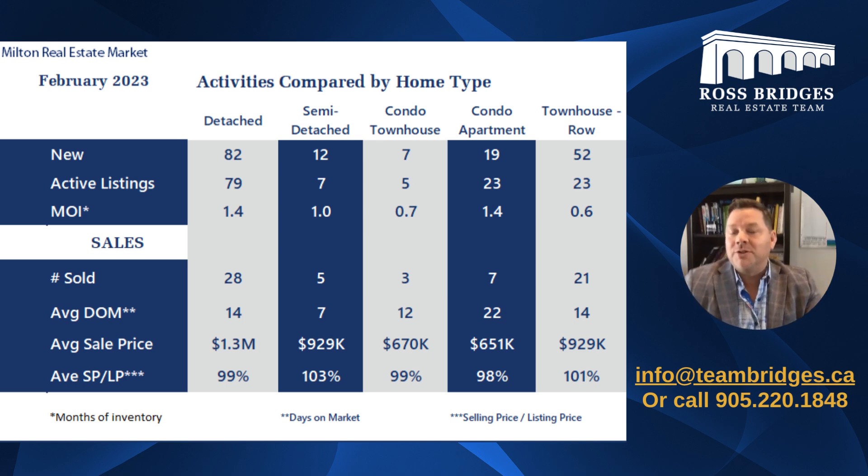For a complimentary consultation and home evaluation, all of our contact information is below. I'm Ross Bridges, helping you find your way home.